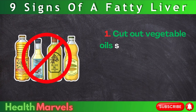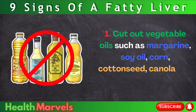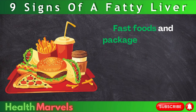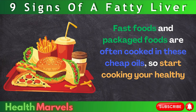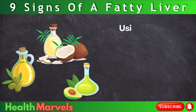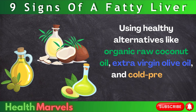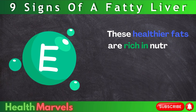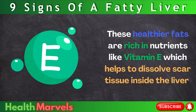How to Reverse Fatty Liver Disease. Step 1: Cut out vegetable oils such as margarine, soy oil, corn, cottonseed, canola, and processed olive oil. Fast foods and packaged foods are often cooked in these cheap oils, so start cooking your healthy meals at home using healthy alternatives like organic raw coconut oil, extra virgin olive oil, and cold-pressed avocado oil. These healthier fats are rich in nutrients like vitamin E, which helps to dissolve scar tissue inside the liver.